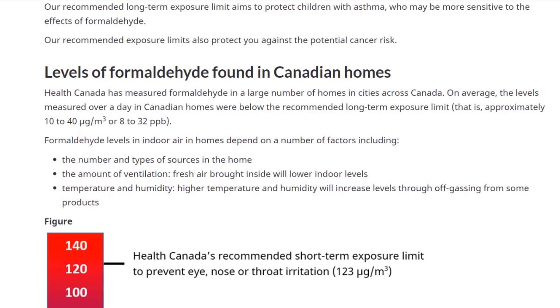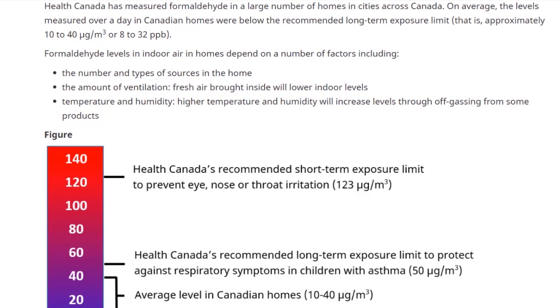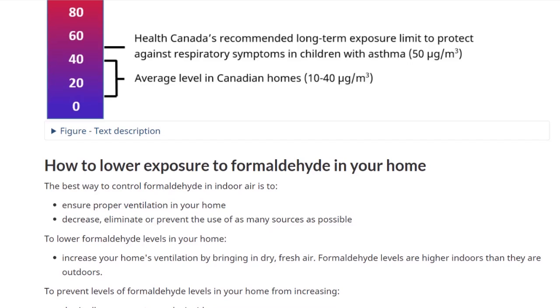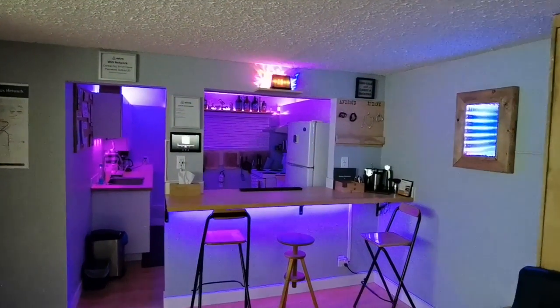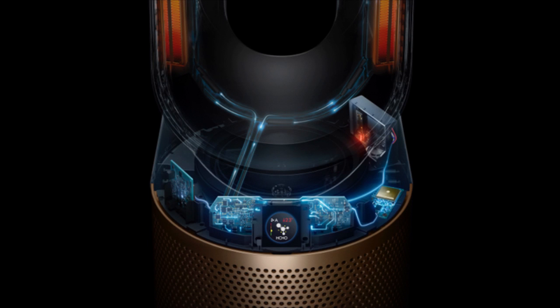Anything from particle board, fiber boards, hardwood, plywood, or paneling can release formaldehyde. Basically, if you've done a home renovation, or have something that's been sitting there for years, it might be releasing formaldehyde into your air. There are different ranges and levels of formaldehyde with different associated health issues. The easiest fix is simply opening your windows to bring in fresh air — but what happens in winter when everything is shut to conserve energy? That's when this new Hot Plus Cool Formaldehyde purifier comes into play.